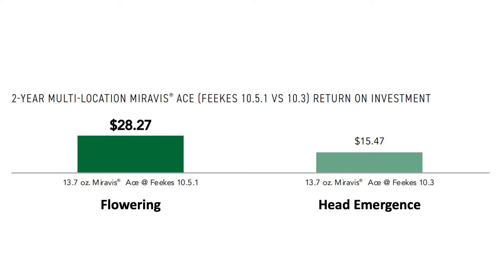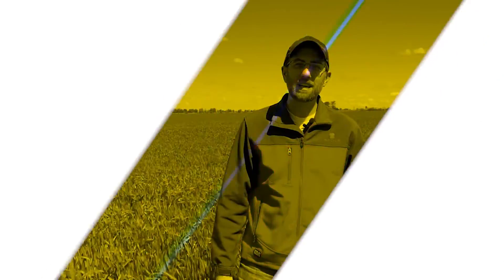Regardless of which fungicide you use, I would encourage you to try and target that flowering window. However, Miravis Ace can give you a little bit more flexibility. So just want to encourage you to get out and take a look at your wheat fields, see how you're progressing, because the wheat is a lot further along than what we typically see. And especially with us being a little bit wetter, there's a possibility of needing to use an airplane, helicopter, or something aerial for application if it's too wet to get a sprayer across the field. So just want you planning ahead on those applications. If you have any questions about this or any other agronomic topic, feel free to reach out to myself or your local BECCS representative and we'd be happy to help.